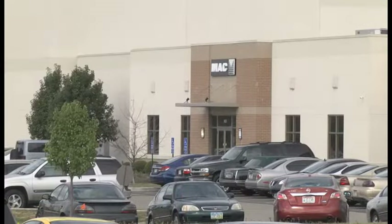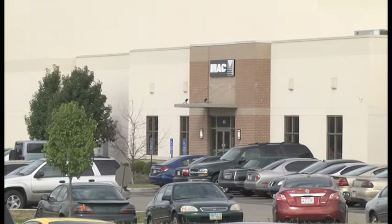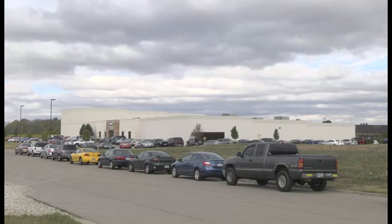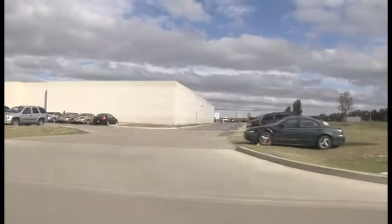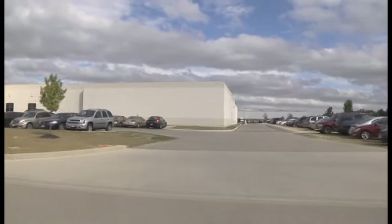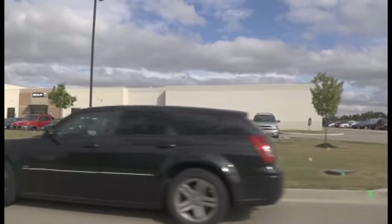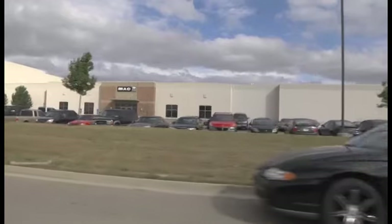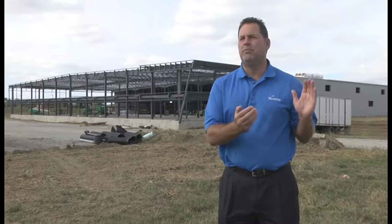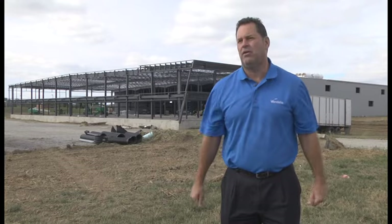The first company to locate at Stone Quarry Crossings is Manufactured Assemblies Corporation — MAC for short. Shackelford says MAC will very soon begin construction on the company's third expansion since moving in in 2008. They're going to put a high bay storage area onto the west side of the facility, and at some point may look to add a driveway so trucks can wrap around to the far end.